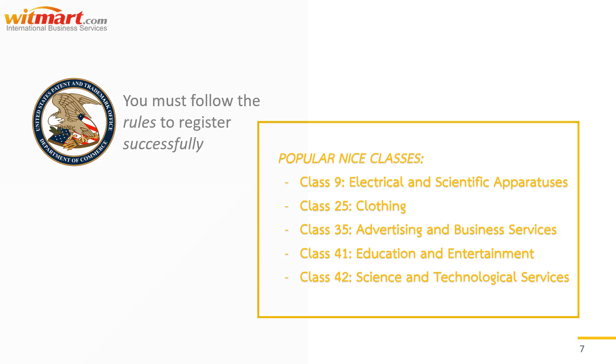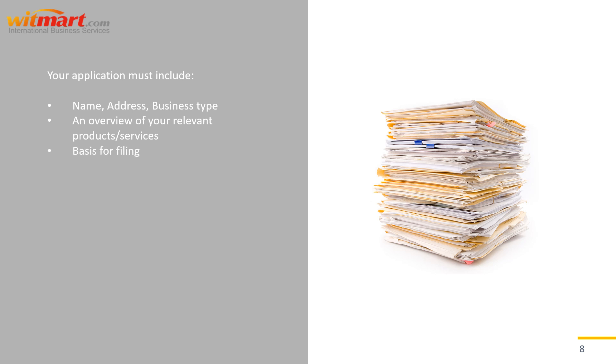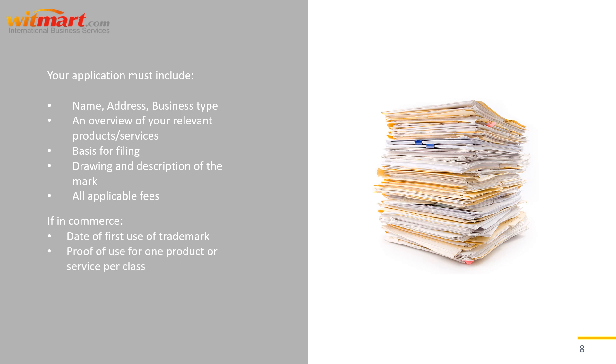Whether you apply under one class or several, the registration process all comes down to complete, accurate paperwork. Your USPTO application documents must include your name, address, and/or your business type; an overview of your relevant products or services; your basis for filing; a drawing and description of your mark; and all applicable fees. If you want to register your trademark for use in commerce, you will also need to provide the date of first use for your trademark, proof of use for at least one product or service per class, and a verified statement of use or intention to use.